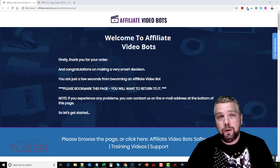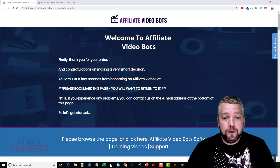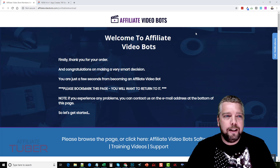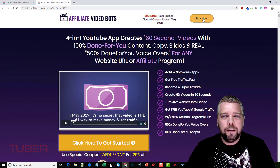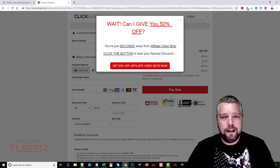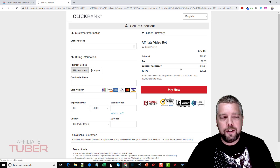Hey, this is Chris with Affiliate Tuber, and today I want to show you a full review of Affiliate Video Bots. I'm actually going to take you in and show you this tool — I just picked it up. If you get it today, there's a 25% off instant discount, and then if you go to purchase it and you're about to leave, you're going to get another 50% off, which makes the entire product only $13.50.